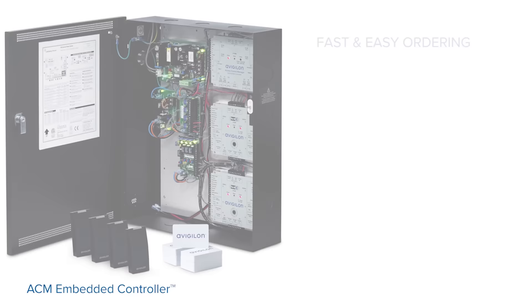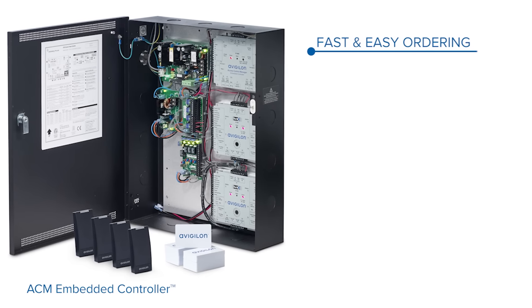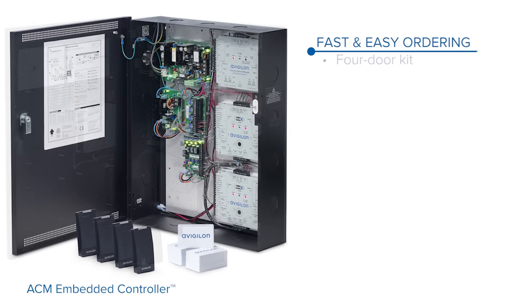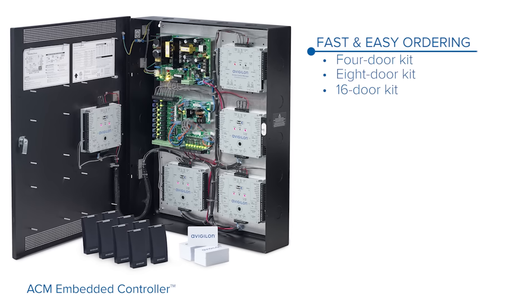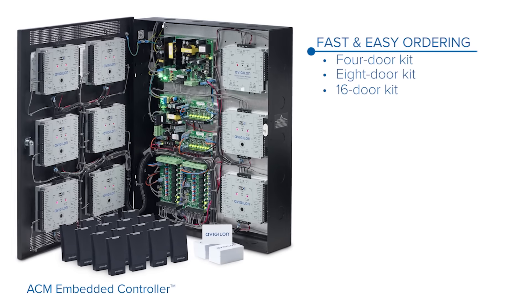The Access Control Manager Embedded Controller is built for the small business. It's available in a 4, 8, or 16 door kit solution. It is available independently, but it's made to be installed very quickly, where systems can be installed in a single day on small sites, whether it's 2, 4, 8, or up to 16 doors.